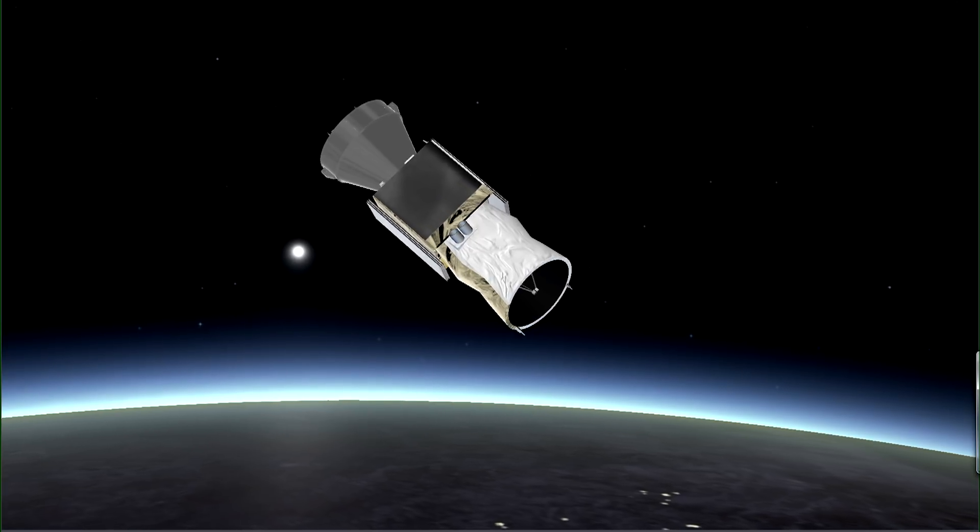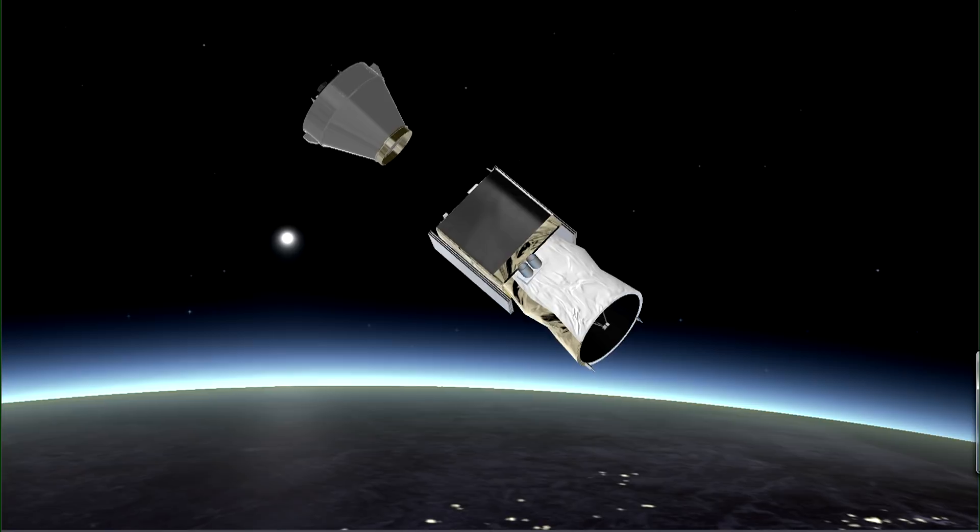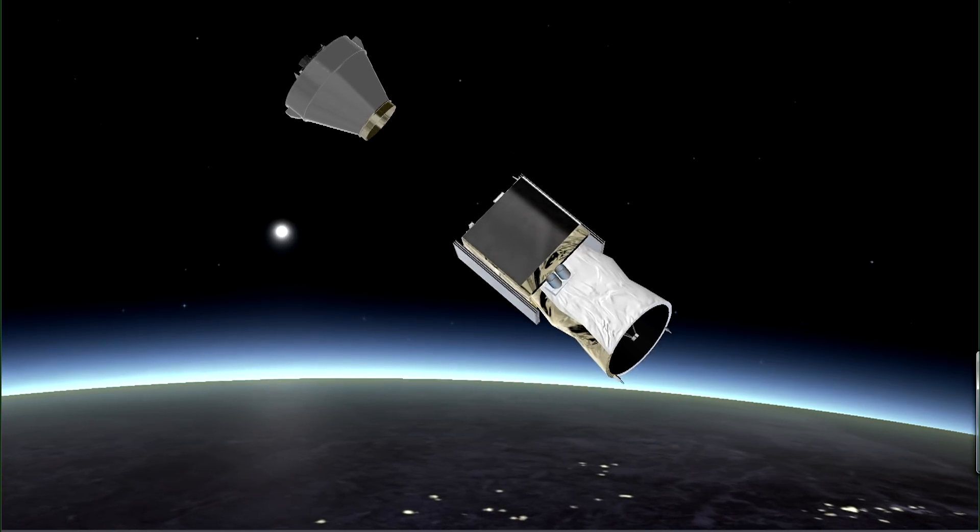On reaching the targeted orbit, Aeolus will be released after 55 minutes of flight. After one hour's rotation, a third Avum boost is foreseen over a duration of 2 minutes, tracked by St-Hubert, in order to proceed with the fourth stage direct re-entry.